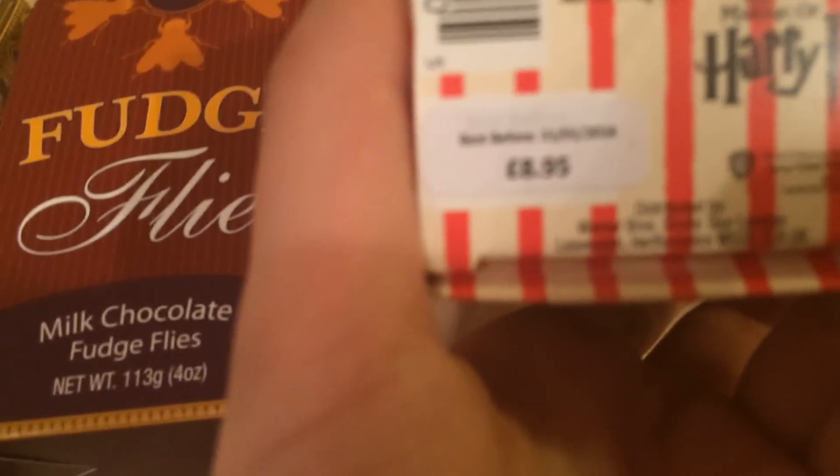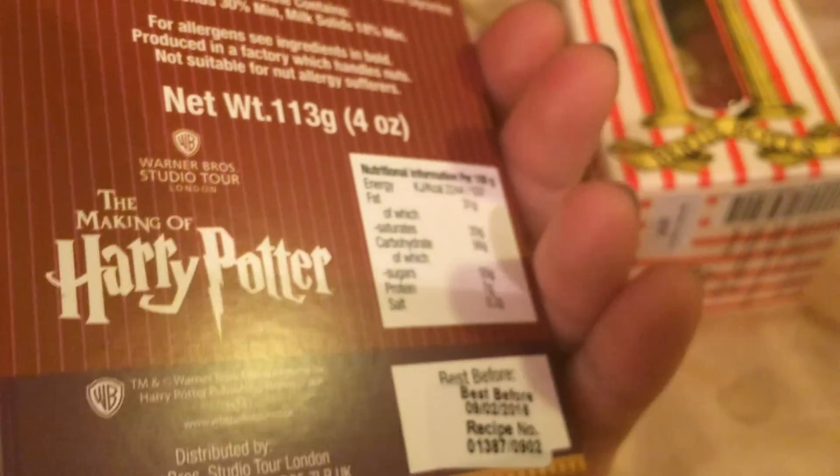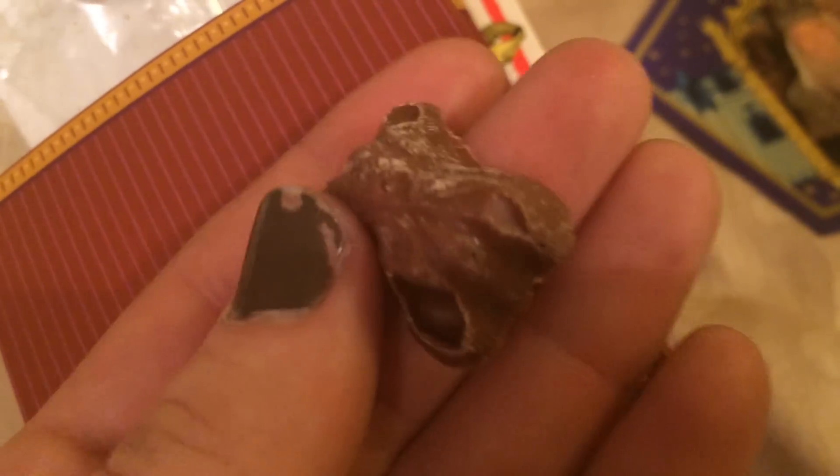I also got Bertie Bott's Every Flavour Beans — I'm so scared to try them! They were £8.95 and the packaging is gorgeous. Then I got the Fudge Flies, which were just five pounds. They look like little flies and they taste pretty good actually!